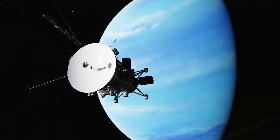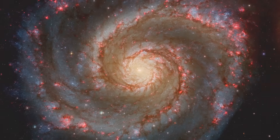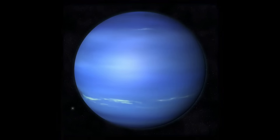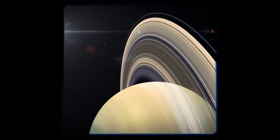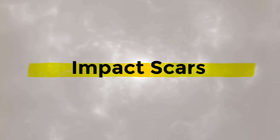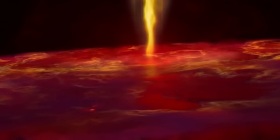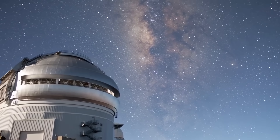Our failure to thoroughly investigate Neptune is a significant loss. Because planets of this size have turned out to be relatively prevalent in the Milky Way, it restricts our understanding of the solar system and the galaxy. There are nearly nine times as many planets in the galaxy the same size as Uranus and Neptune as there are Jupiter- and Saturn-sized planets. There is an increasing sense of urgency to explore Neptune to understand planetary formation and where to hunt for potentially life-supporting planets.